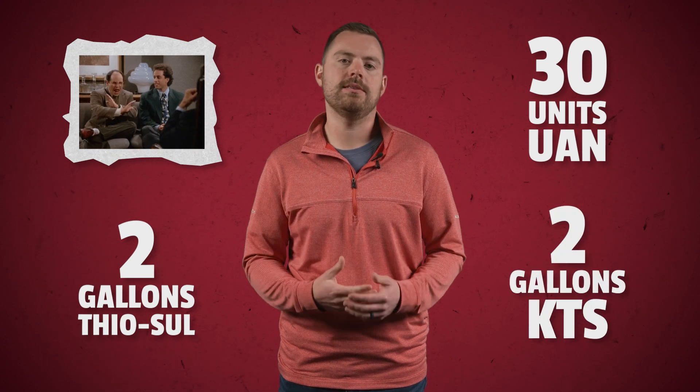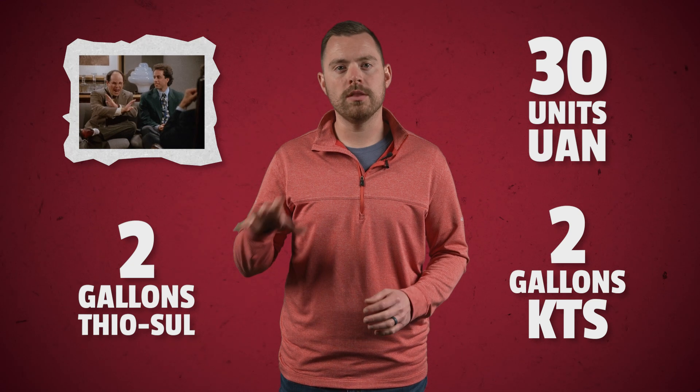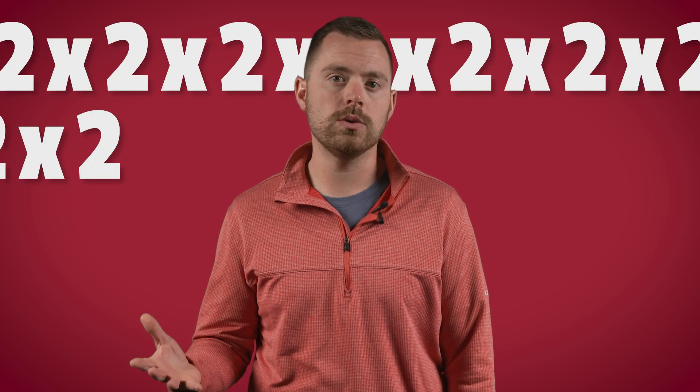One bean study I'm pumped for this year is our starter fertilizer dual dribble study on soybeans. We get asked quite a bit about starter products on beans, so we're starting to look at that more in PFR. This study uses dual dribble tubes hanging off the back of the planter on 15-inch rows and 30-inch rows at some other sites, looking at adding starter fertilizer when planting soybeans. Treatments include a control of nothing, 30 units UAN, two gallons of thiosol, and two gallons of KTS — all applied through the dual dribble system. We've done some work with 2x2x2 on soybeans and nitrogen and it's looking promising, so we're excited to get good recommendations on starter fertilizer programs on soybeans.